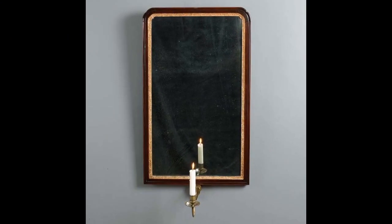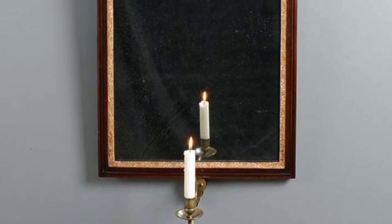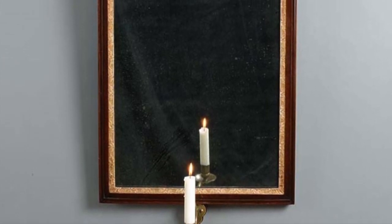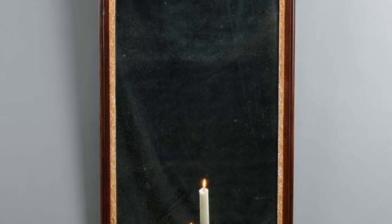I'd like to give you a tour of the Georgian era by talking to you about three mirrors in the gallery. The first dates from the first quarter of the 18th century, or the George I period. This marks the end of the Baroque era and is typified by a strength of form. You can see this in the overall structure of this walnut girandole.